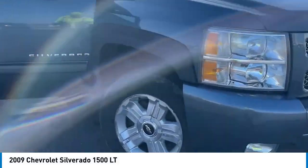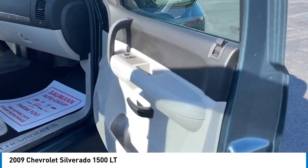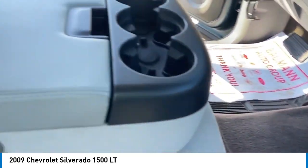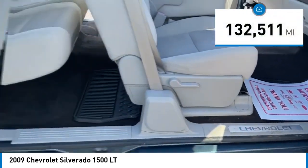You are going to love the 2009 Silverado 1500. The Chevy Silverado 1500 has the lowest cost of ownership of any full-size pickup. This vehicle has less than 135,000 miles.